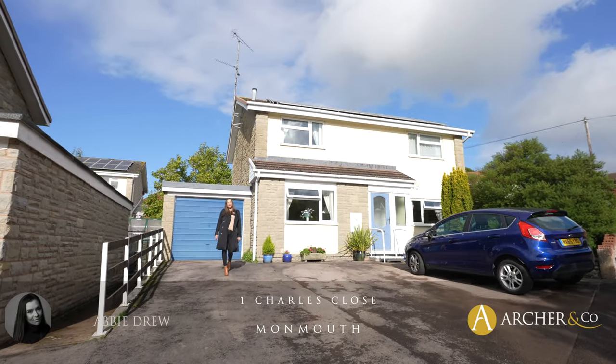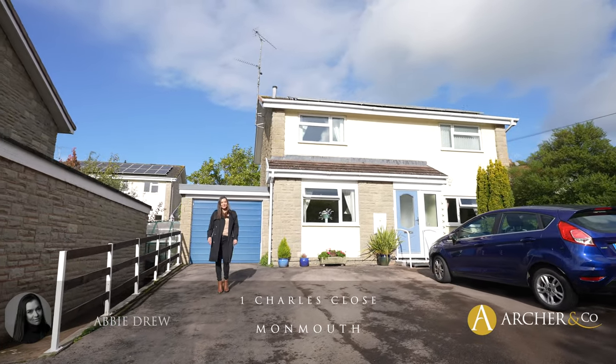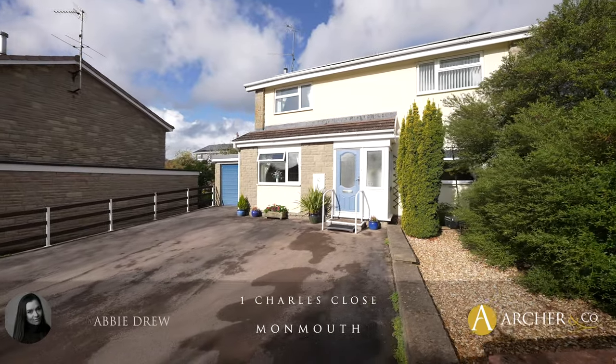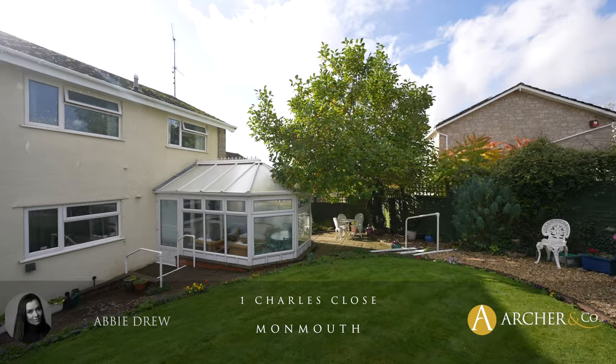Hi, Abby here and welcome to number one Charles Close in Osbaston. This lovely four-bedroom detached property is situated in a large corner plot in a quiet cul-de-sac.